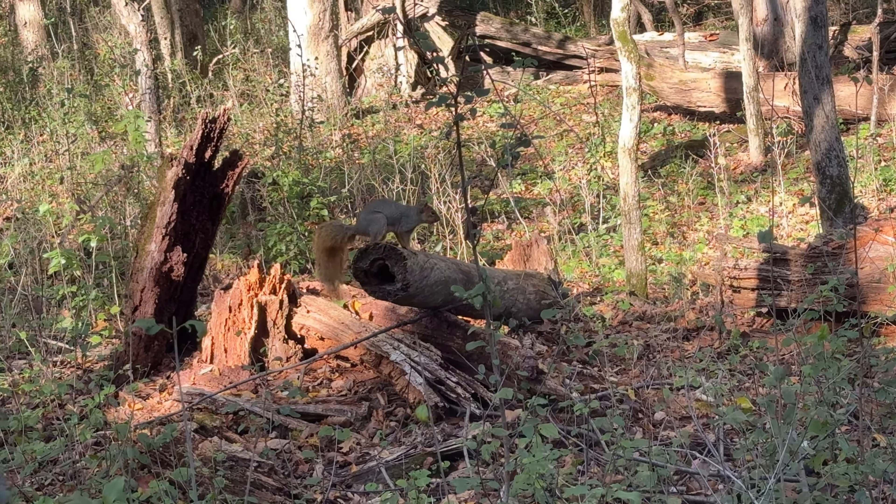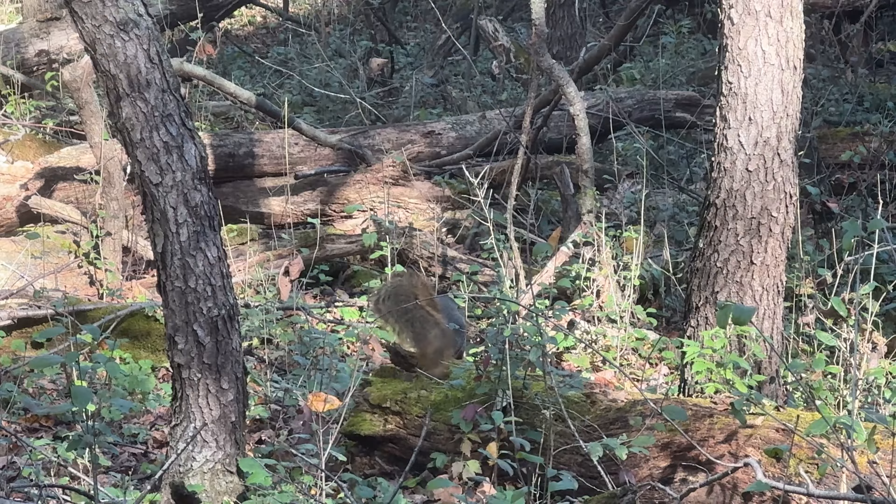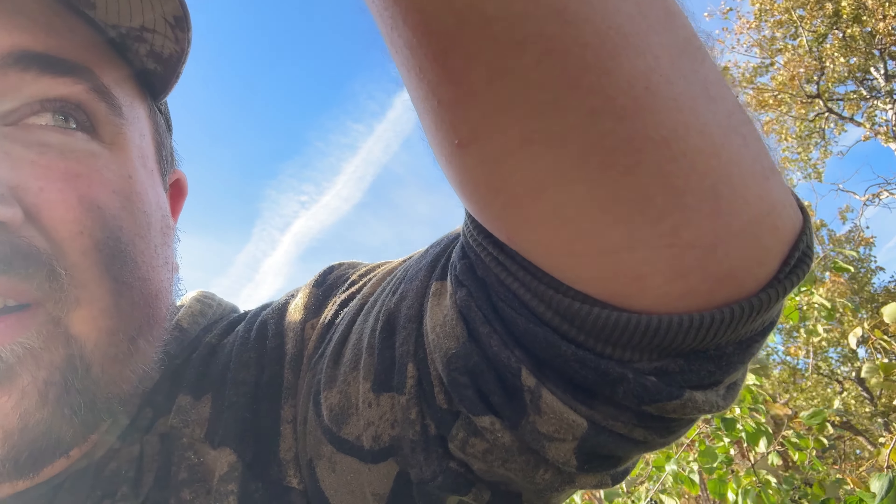I'm up in a tree right now, back on my private land spot. I wasn't going to hunt tonight but I ended up doing it anyway. I don't have much of a shooting lane right now, but I do have a good spot if they come through — it's where I shot my doe last year. I'm more just observing and seeing how they're moving through here in the evening.